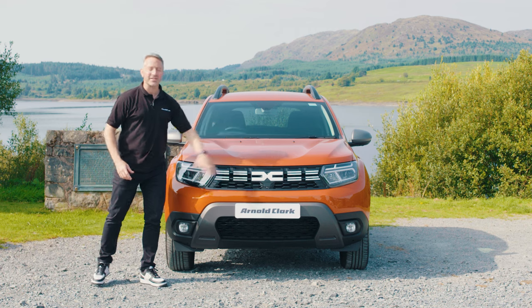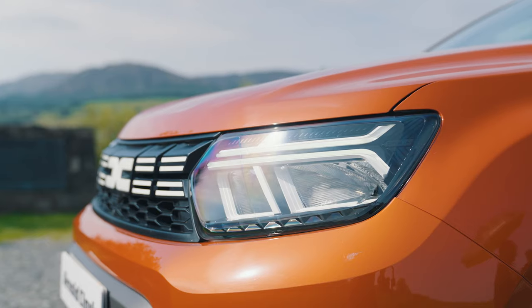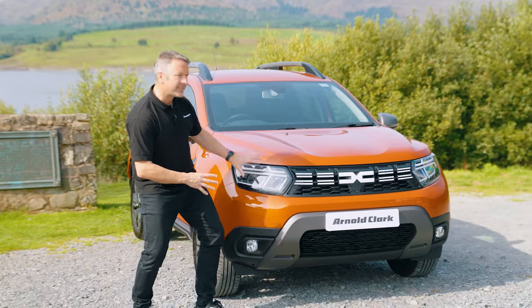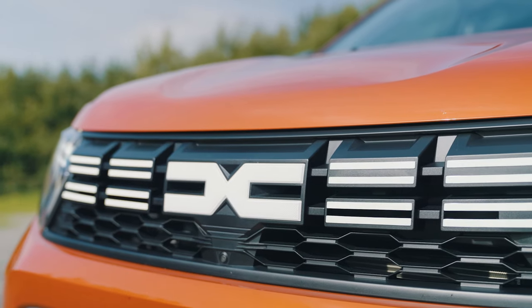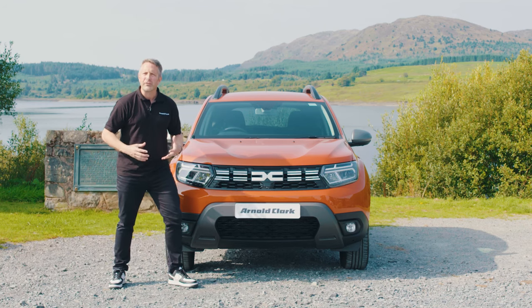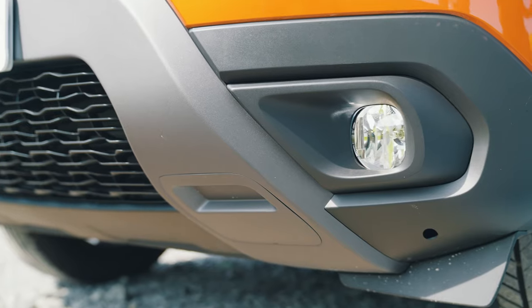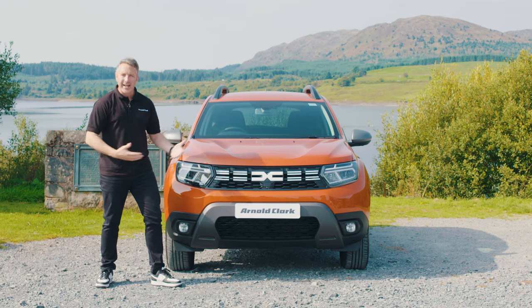As we take a look at the front of the Journey, a few of the things I do like are the headlights. There's nice detail in there — daytime running LED headlights, and you can see some nice detail that almost makes you see the Dacia logo. As you come across into the new revised grille, the new revised Dacia logo is there as well. The hexagonal shapes make you think of a 4x4. This SUV does come in 4x4, so it does make you think of an off-road kind of vehicle. It's got lovely fog lamps down the bottom there, and ultimately it's starting to build its own identity.